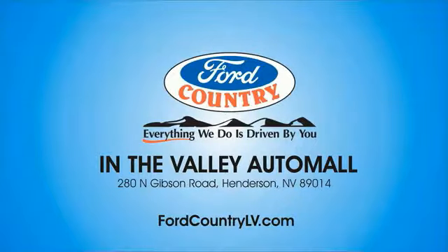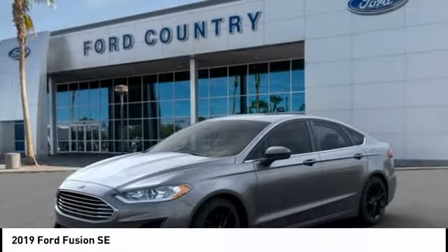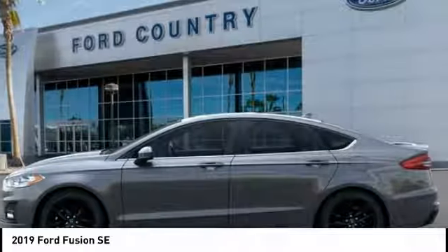Visit Ford Country in the Valley Auto Mall today. Stop by and take a look at the 2019 Fusion. You can have both impressive power and great economy in a Fusion. Here are some of this vehicle's great options.